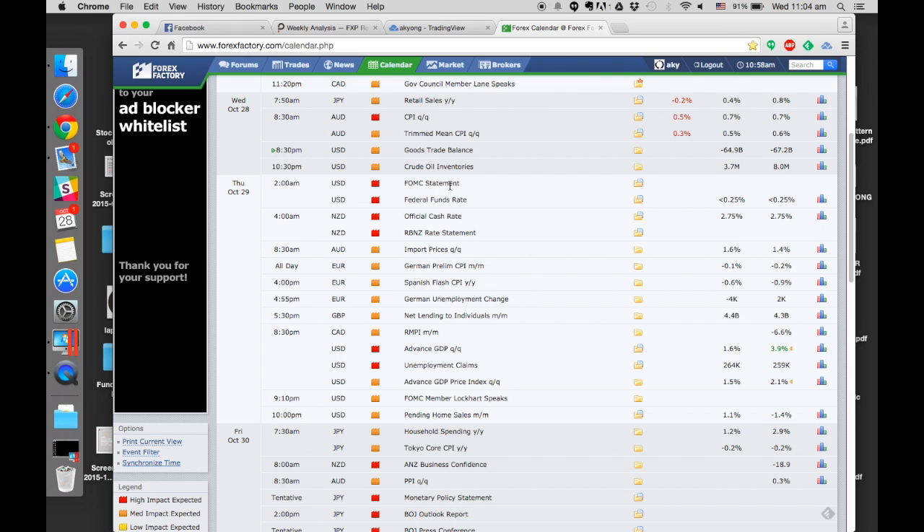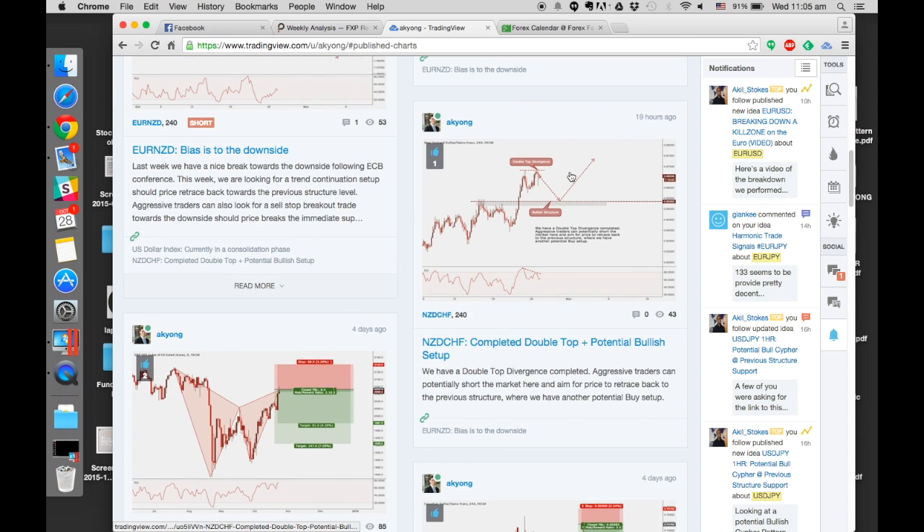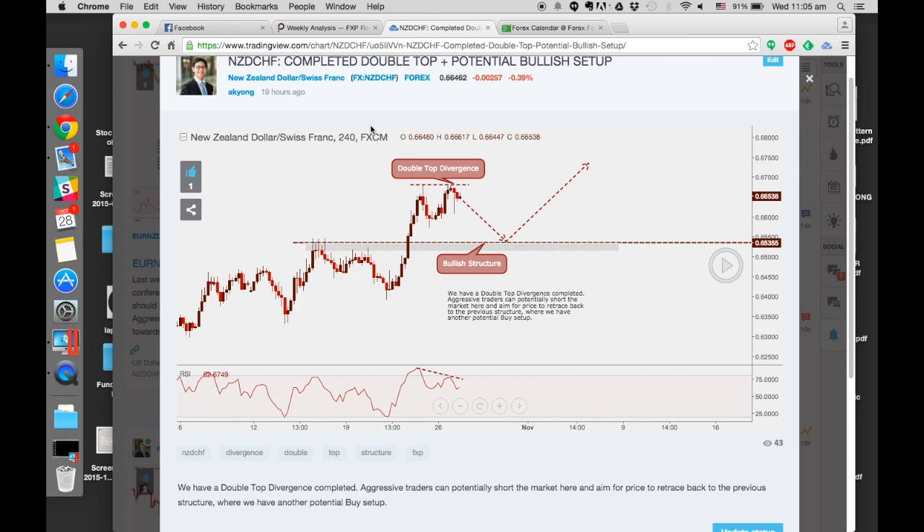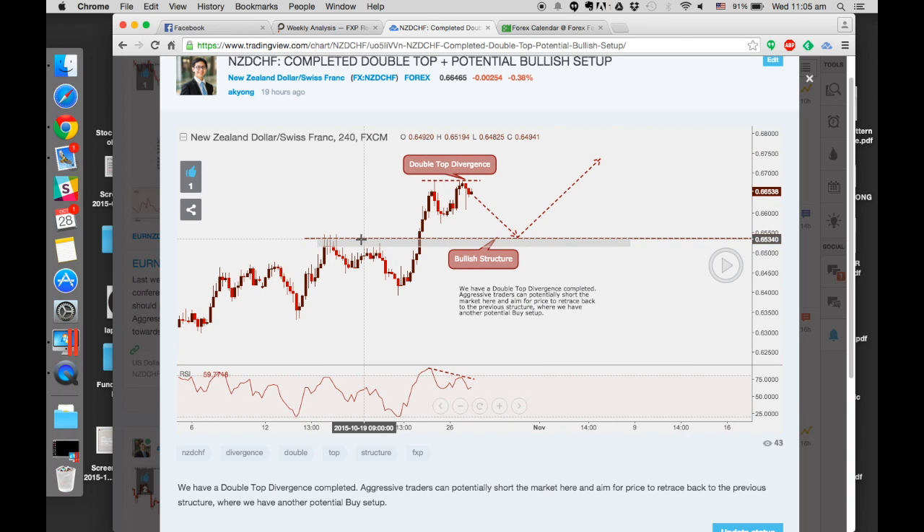The focus is on the dollar as well as the New Zealand pairs overall. Let me bring you to some of the charts I've published on TradingView. The first pair I want to bring you through is NZD/CHF. What we identified on the 4-hour time frame is a double top with RSI divergence. It's still in the uptrend and the previous structure is around here. If you pull in Fibonacci you see some confluence, which is why we have a potential bullish structure set up.